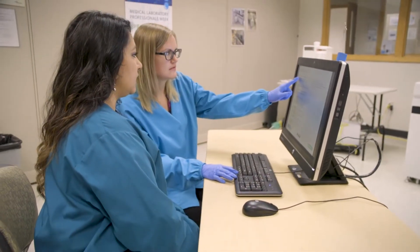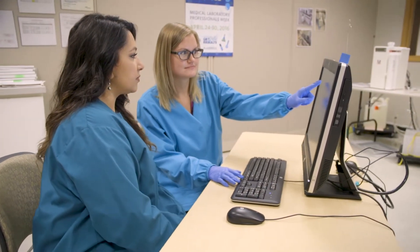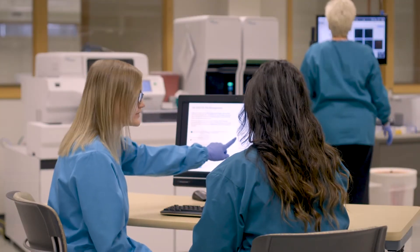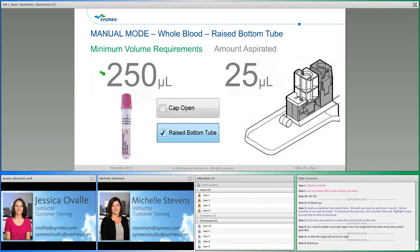With VILT, every technologist in the laboratory can receive high-quality instruction from Sysmex experts. A VILT class follows a pattern of tell and show. Students enter the classroom, where an instructor tells them how to perform various procedures and principles.